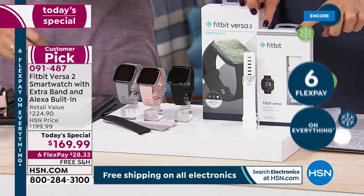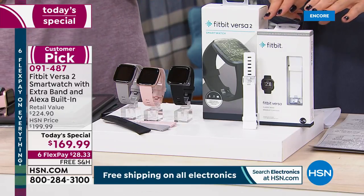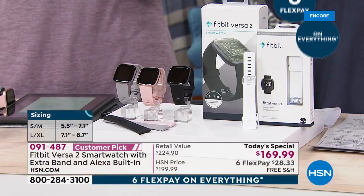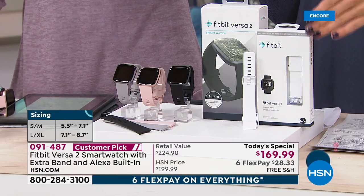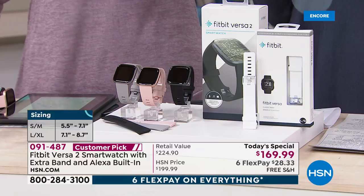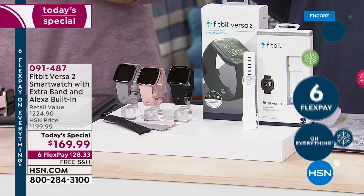Once you choose your color, everyone's getting an extra band. All you do is decide what size you'd like in the extra band — you may or may not even need it, but it's nice to have. Or if you want to switch up the colors to customize it, choose the small size in the extra band or the large size. The small fits up to a seven-inch wrist, the large fits up to a nearly nine-inch wrist.